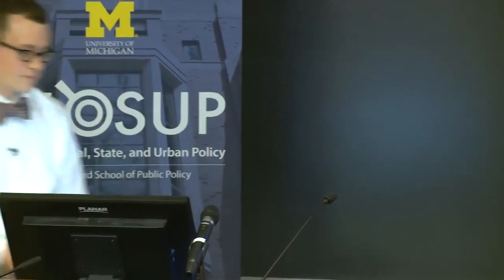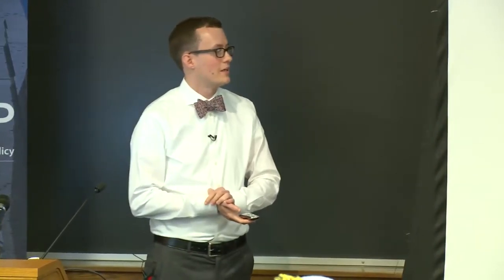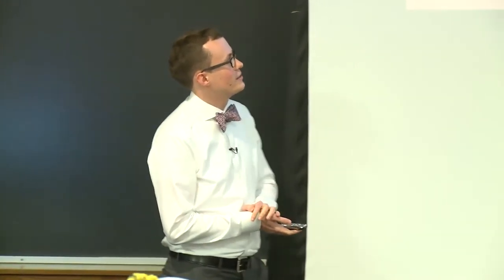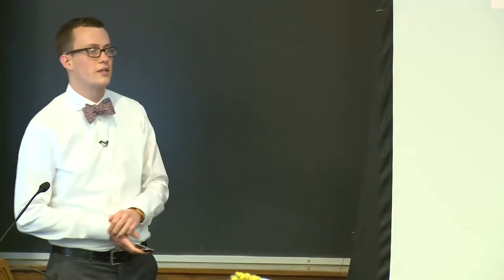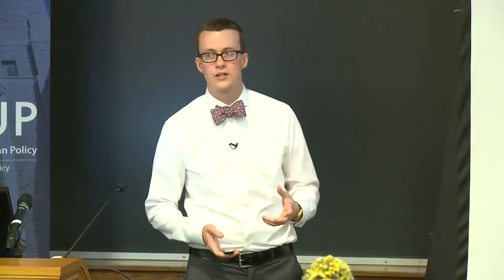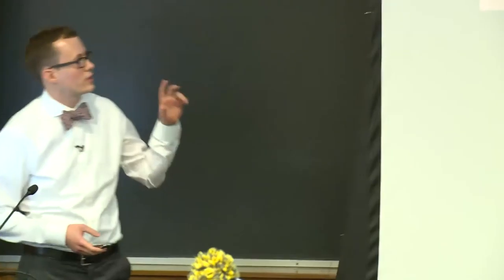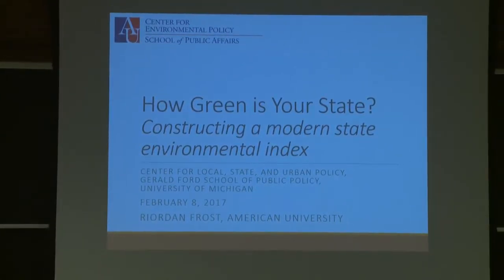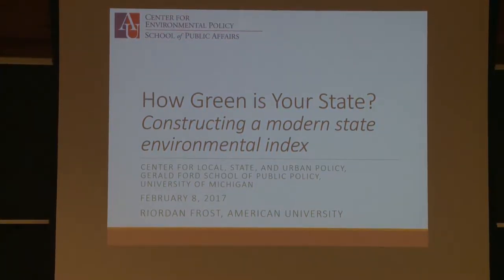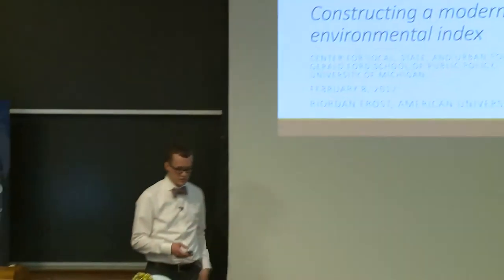Thank you, Sarah. Thank you to Barry and Bonnie as well for hosting me. This is a project I'm working on with the Center for Environmental Policy at American University, within the Department of Public Administration and Policy. As Sarah mentioned, this is really about trying to create a modern state environmental index. I'm going to go over both the results from that index and how we're constructing it, including the challenges inherent in building an index.